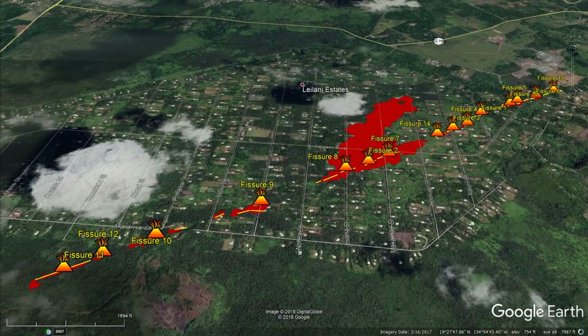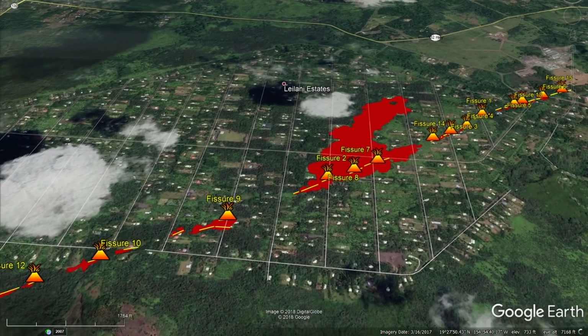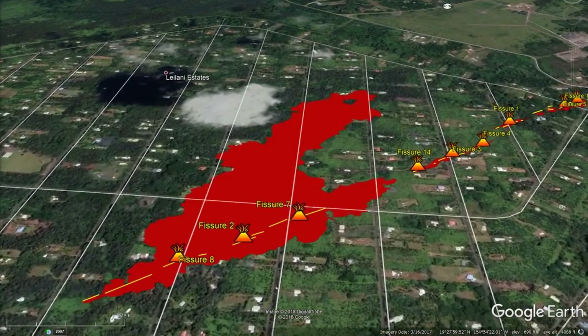That pretty much covers activity for May 9th. Starting May 10th and 11th, there was a pause in eruption activity — no new fissures were identified or labeled. However, there was some minor activity with existing fissures: lots of steaming cracks, widening, and some new cracks forming. What I'm going to show you is Kawapili Street on May 10th, which I believe is fissure number three.